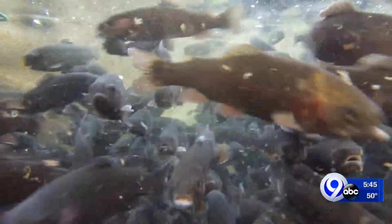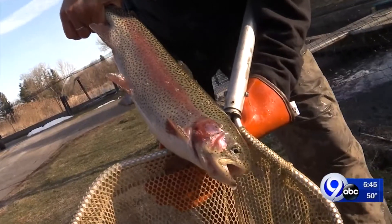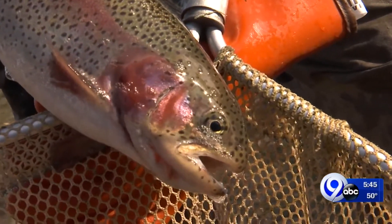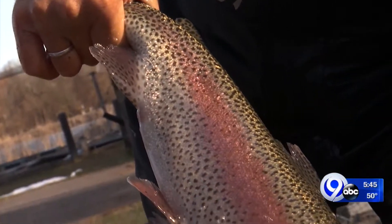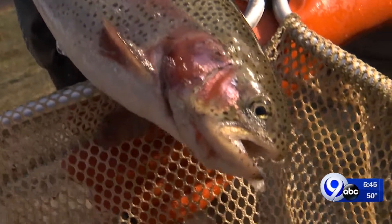We've seen the brook trout, the brown trout, and now we're going to see the rainbow trout. Rainbow trout have been called that because of the red and the green. You can see the red on her back, the green down her side, and the white on her belly — that's where that comes from. Spots all the way from the tip of her nose to the tip of her tail.